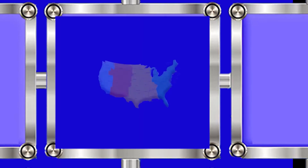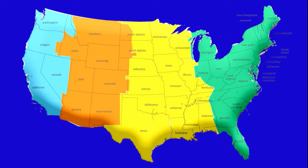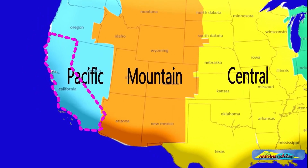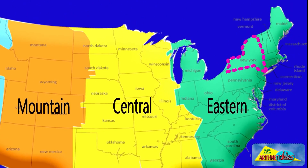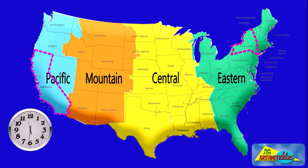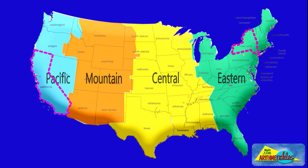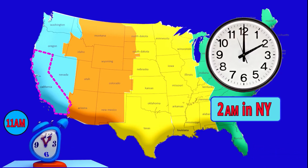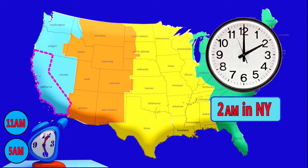A geography question can be challenging. The U.S. has four major time zones in the mainland: Eastern, Central, Mountain, and Pacific. California is all the way on the West Coast, while New York is on the East Coast. We also know that the time in California is three hours earlier than in New York. Now, if it is 2 a.m. in New York, what time is it in California?